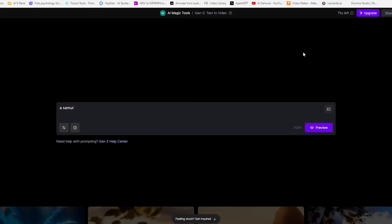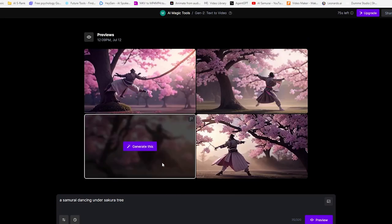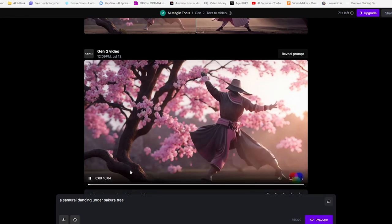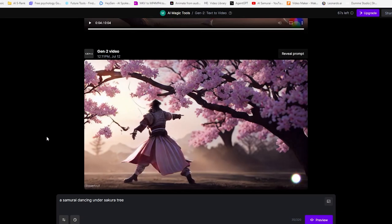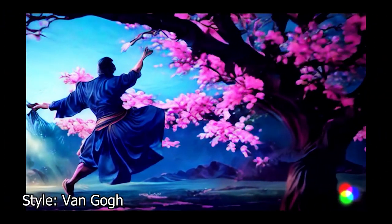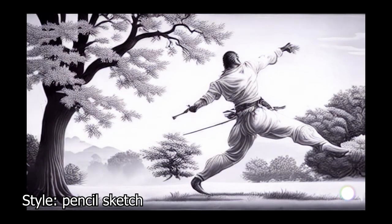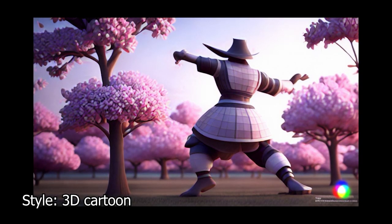Now let's try the same prompt I used before with Zeroscope — 'Samurai dancing under a Sakura Tree' — and see how Gen 2 compares. I'll also try a few different styles here. The previews look amazing. Let's click on this one and see how it does. It is a really beautiful scene, but there is almost no movement — this is not dancing. Let's try another one to see if we get more movement. There is some movement in the arm, but overall a lack of movement. I tried the same prompt with different styles, and in the end I got some results with movement, but I think Gen 2 has a problem with a lack of movement — they feel more like an image trying to be a video instead of an actual video.